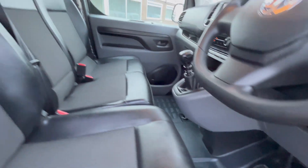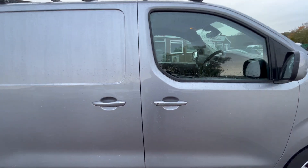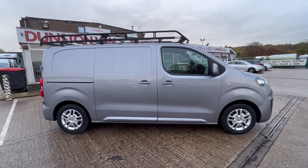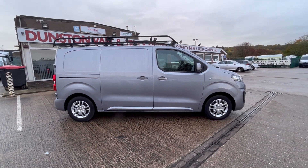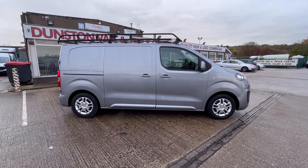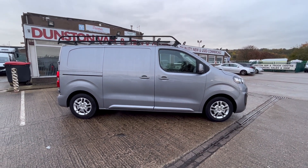Floor's all good, seats are all good — that's what you'd expect with the van, it's only done 39,000 miles. So there you go: 2020 20-plate Vauxhall Vivaro L1 H1 medium wheelbase, 1.5 dCi 120ps, Euro 6 compliant. It's in stock now, give us a call — thanks for watching.